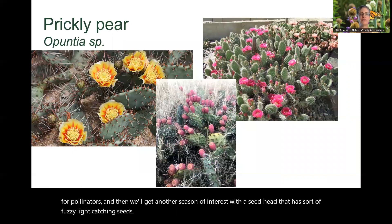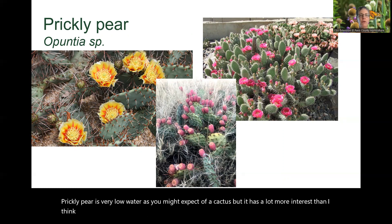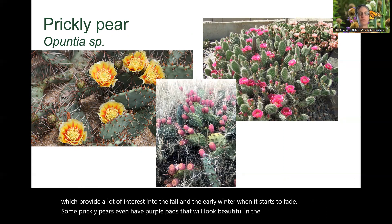Prickly pear is very low water, as you might expect of a cactus, but it has a lot more interest than many people give it credit for. It can have beautiful flowers, usually in May and June, which are very attractive to pollinators. Some species, such as the Phaeacantha, will have great fruit that provides interest into the fall and early winter. Some prickly pears even have purple pads that look beautiful in the wintertime.